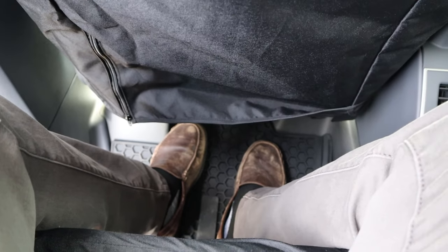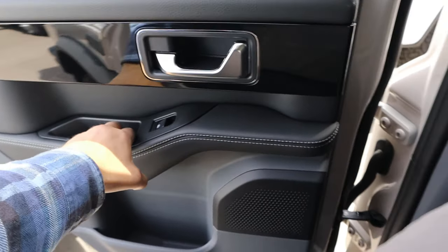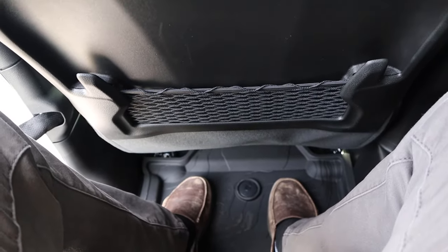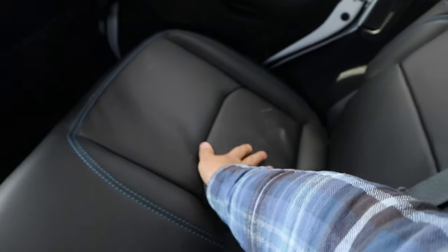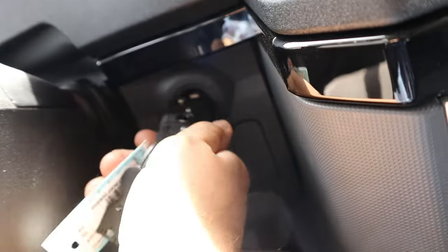In the back of the Grenadier, legroom is great, with really tight fit and finish and a solid-sounding door close. This one has factory seat covers with leather seats underneath, and headroom is great. In the back of the Jeep, legroom seems relatively similar, with a nice soft touch on the door and pretty tight fit and finish. The door close is solid, though not quite as solid as the Grenadier's. This one has upgraded leather seats and good headroom.